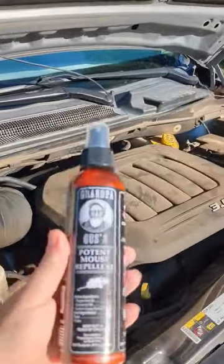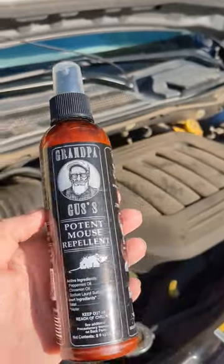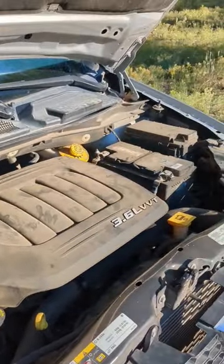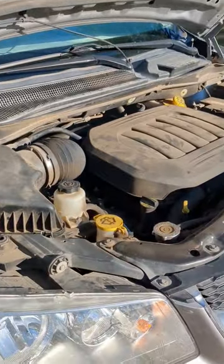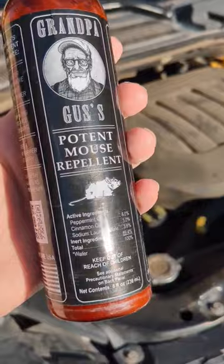Another tip is to use Grandpa Gus's potent mouse repellent. All you have to do is spray it in your engine bay, around your vehicle, wherever you need to keep the mice and other critters away.